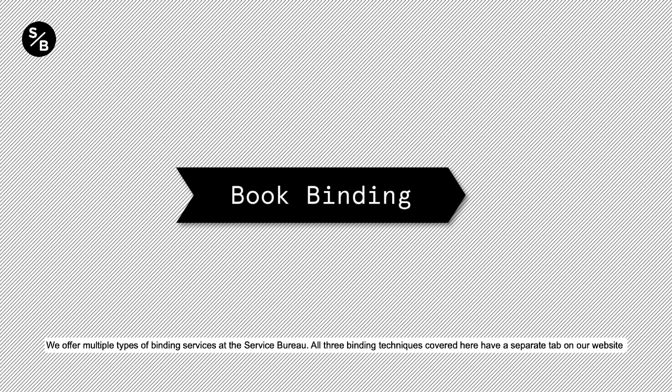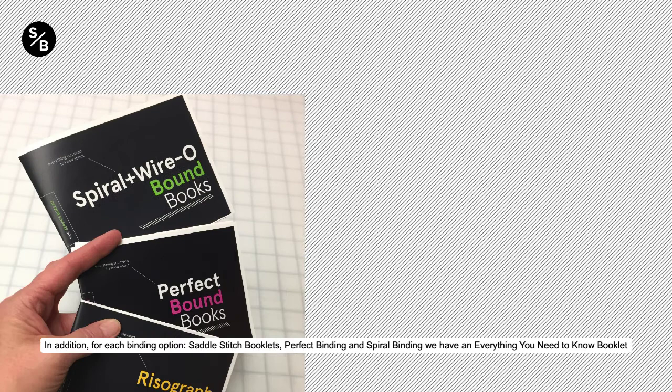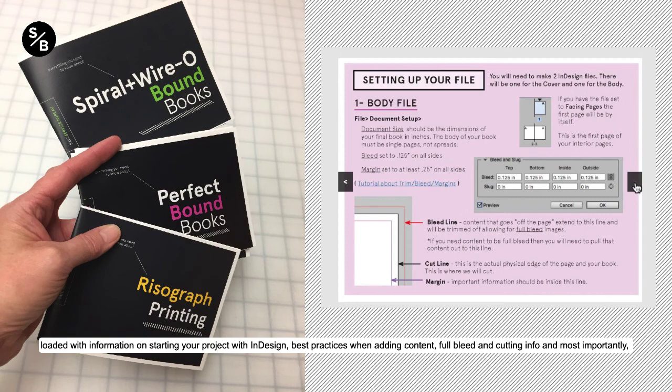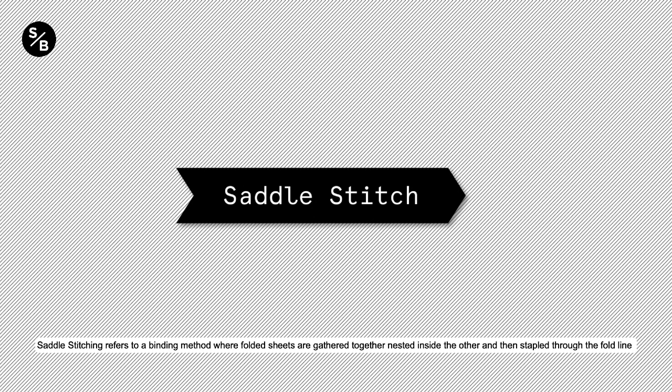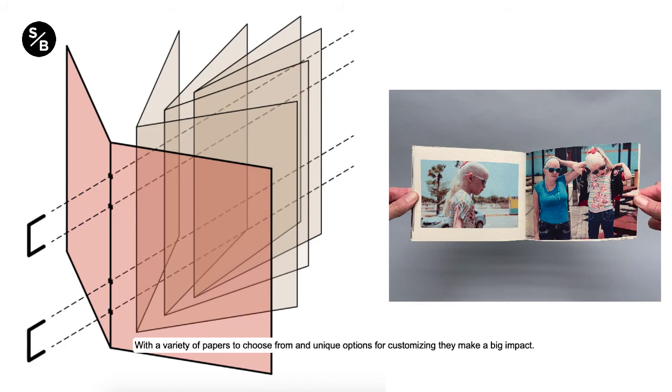We offer multiple types of binding services at the Service Bureau. All three binding techniques covered here have a separate tab on our website with specific information about file setup, media options, and submission guidelines. For each binding option — saddle stitch booklets, perfect binding, and spiral and wire coil binding — we have an Everything You Need to Know booklet loaded with information on starting your project with InDesign, best practices when adding content, full bleed and cutting info, and PDF exporting when you are done designing. Saddle stitching refers to a binding method where folded sheets are gathered together, nested inside one another, and then stapled through the fold line with wire staples. With a variety of paper choices and unique customization options, they make a big impact and are one of the cheapest and most common methods of soft booklet binding. Recommended uses include magazines, catalogs, pamphlets, programs, and portfolios.